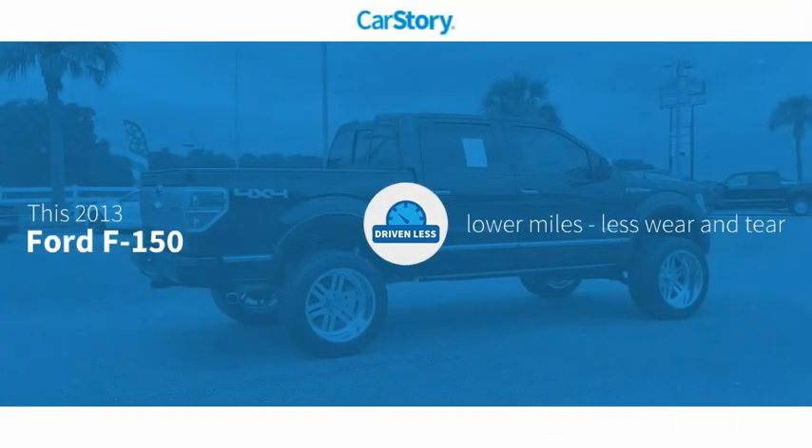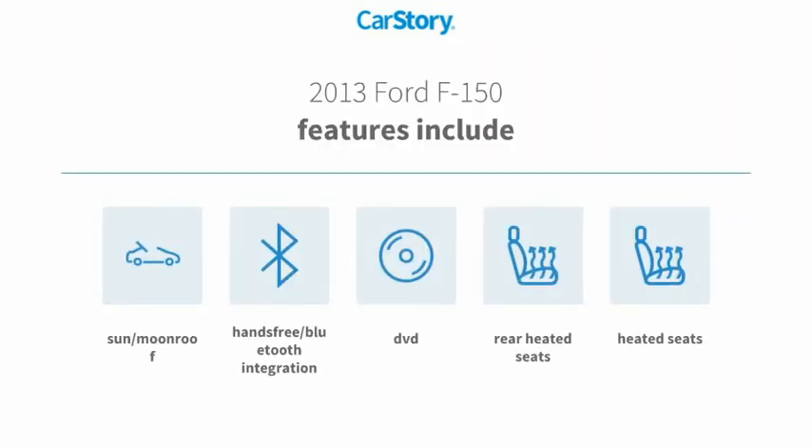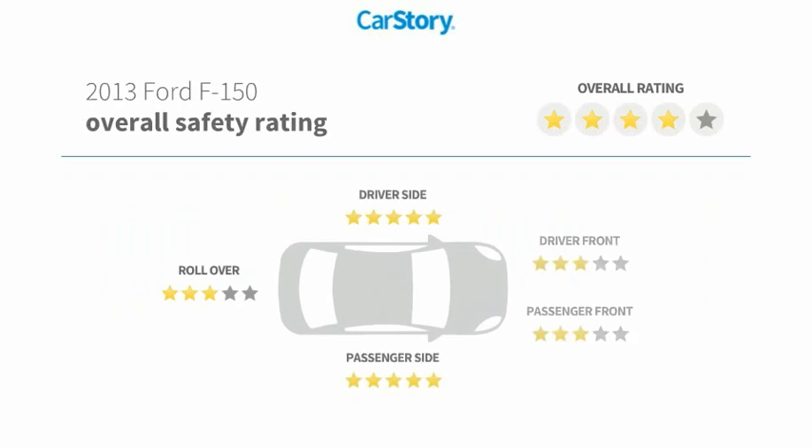Car Story research indicates this vehicle as having lower miles with less wear and tear. Features also include heated seats, rear heated seats, hands-free Bluetooth integration, sun moonroof, and has been listed as an IIHS top safety pick with these ratings.